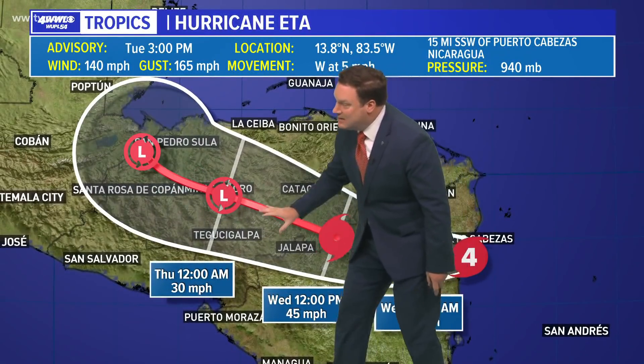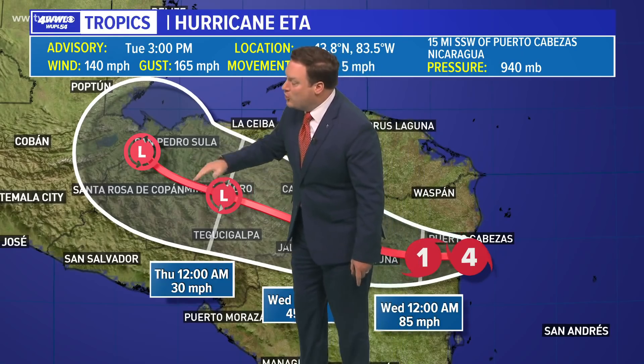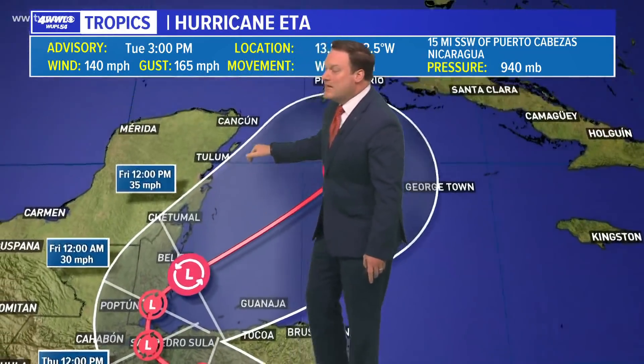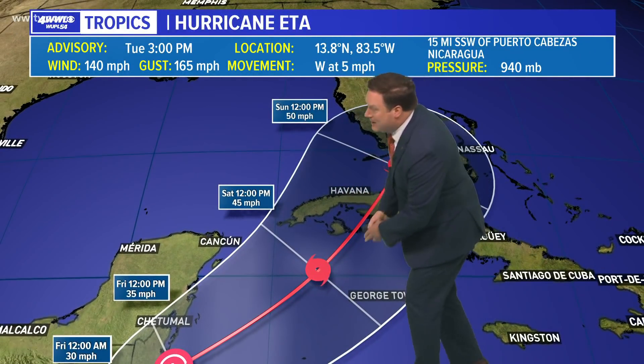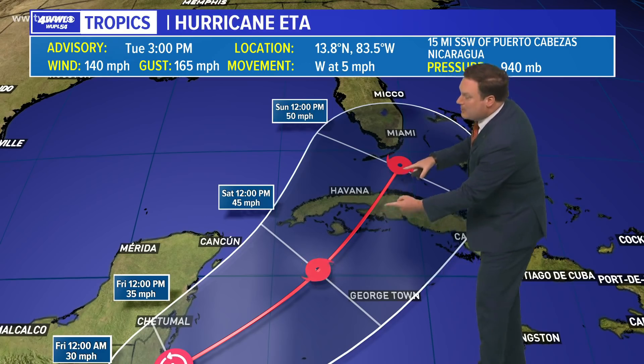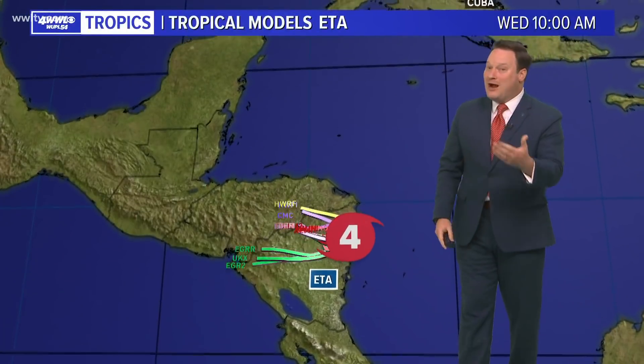Over time we're going to see it moving over very mountainous terrain in Nicaragua and Honduras. Whatever is left of that circulation is likely going to emerge back into the Caribbean, and models are expecting it to redevelop, enhance its structure, get a little better form, and move over Cuba and eventually toward Florida — perhaps even moving into the eastern Gulf of Mexico.